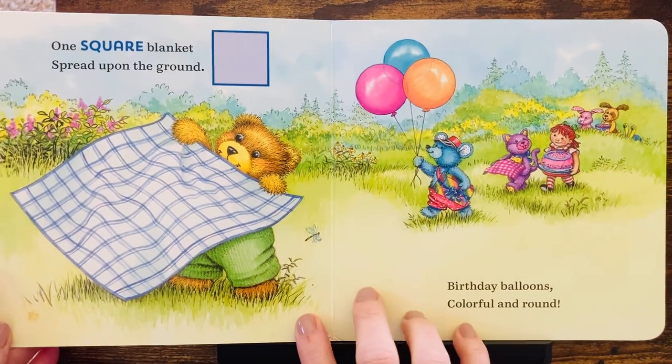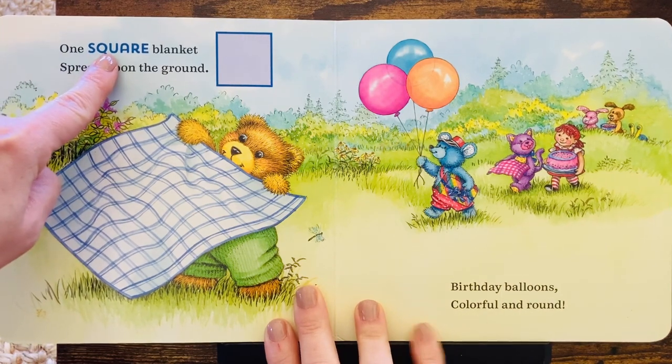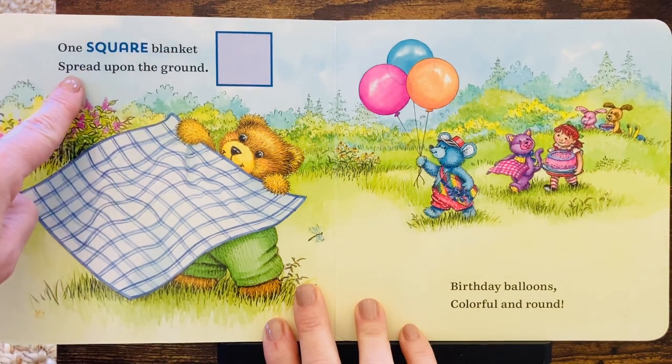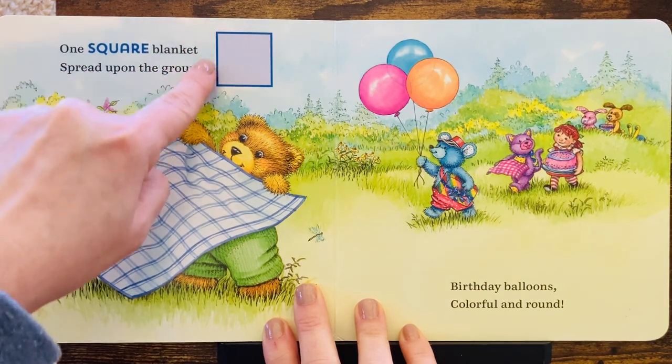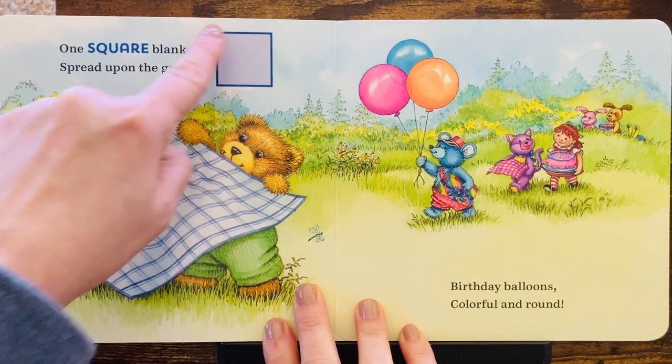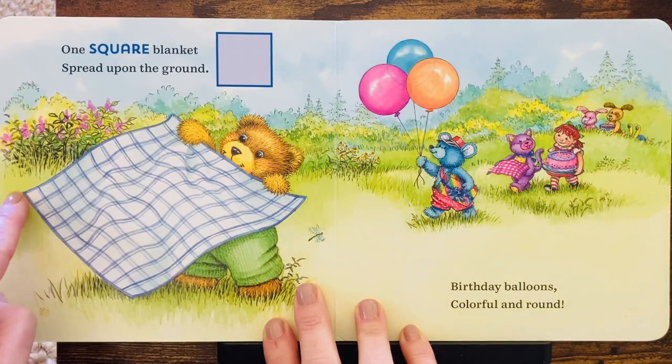We will find some with Corduroy. One square blanket spread upon the ground. This is a square. And look, Corduroy has a square blanket.